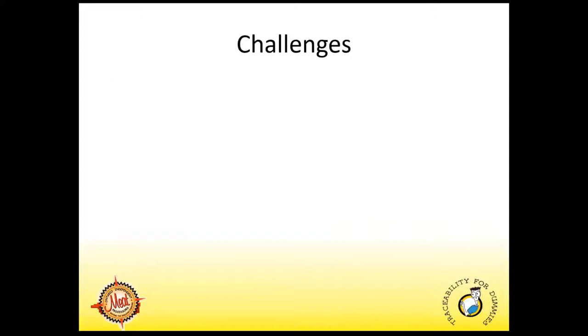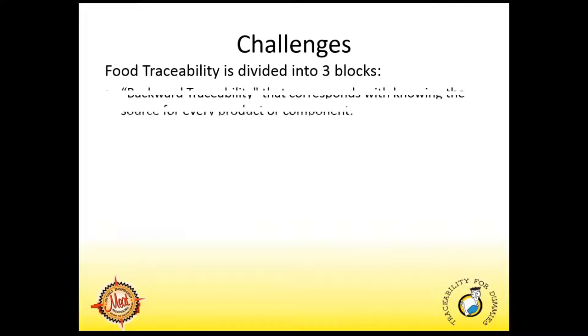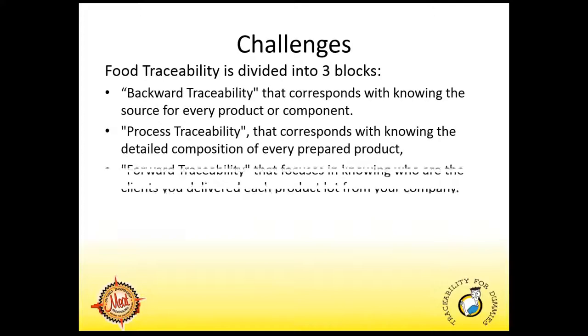With all of these pressures on industry to adopt full traceability, you may ask yourself why haven't all food processors — especially meat processors — already have them in place? It's because of several challenges facing the small and medium enterprise meat industry, the SMEs. Food traceability can be divided into three blocks: backward traceability — knowing the source for every product or component; forward traceability — knowing the detailed compositions for every prepared product; and forward traceability — knowing who the clients are that received the product.